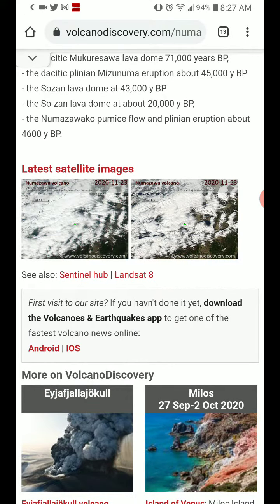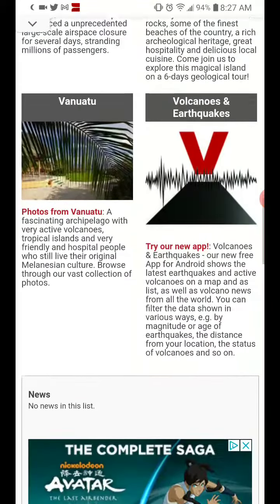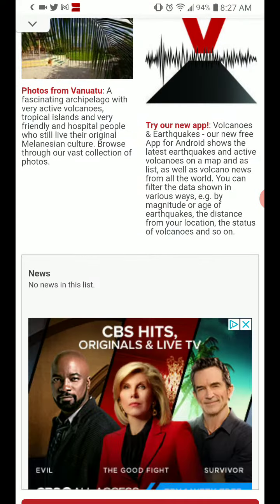Satellite imagery is cloud covered or snow covered — not totally sure which. And no recent news on this volcano.